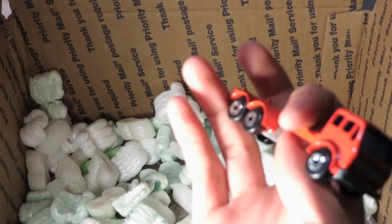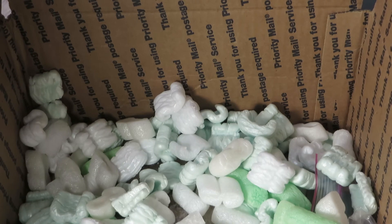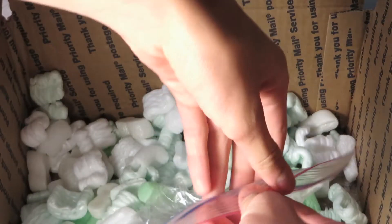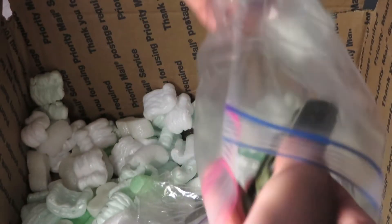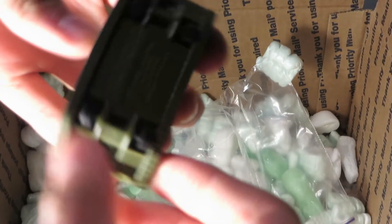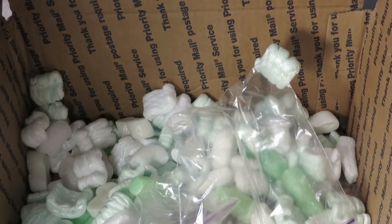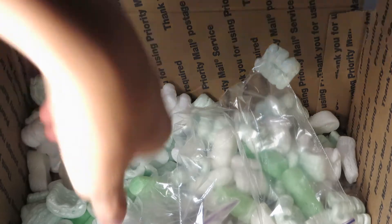So we got a few more now — Mercedes truck, Matchbox. I think this is the last two. The Tough Customer — I think this is the Hong Kong one. I think this one's a shade variation from the one I have.